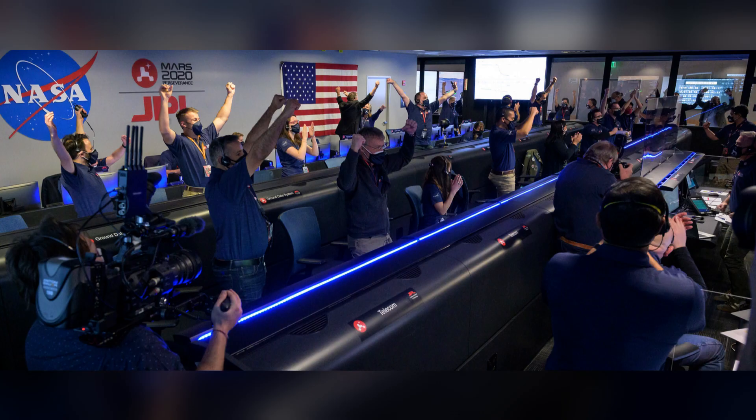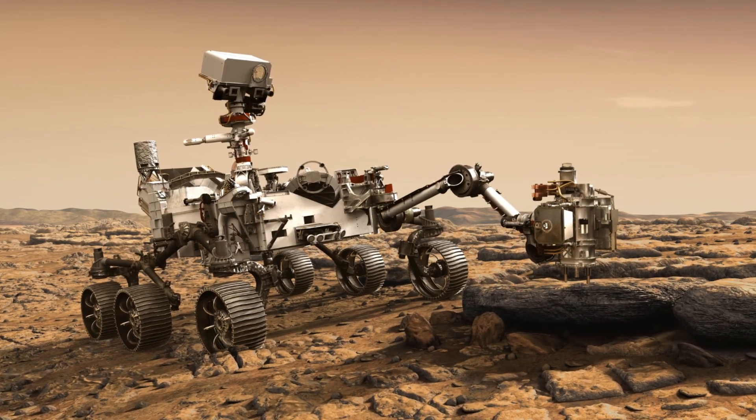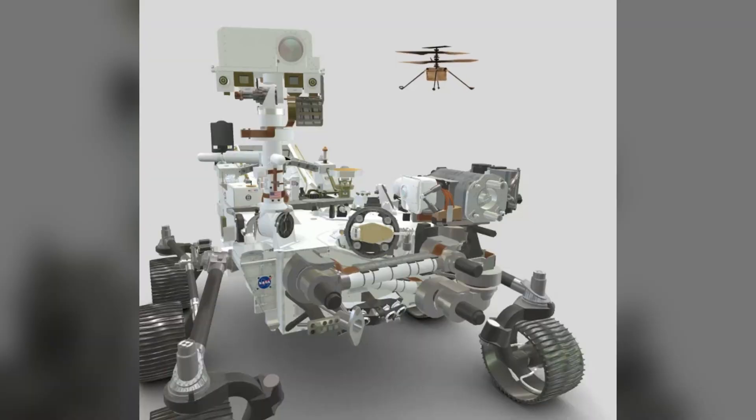That's twice as much as scientists initially expected it to make. At its best, MOXIE could produce 12 grams of oxygen per hour, and it was super pure — at least 98%.